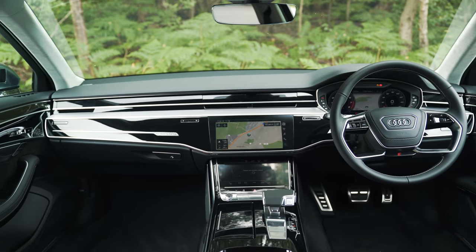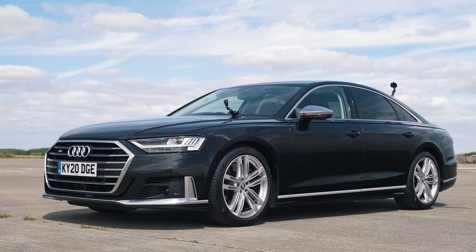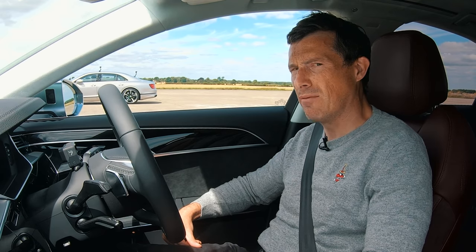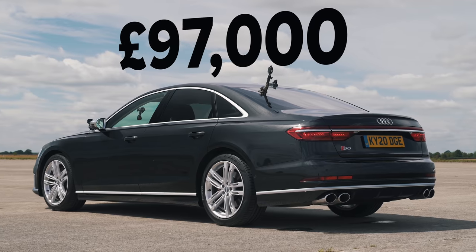It's very luxurious this thing and very big. As a result it weighs quite a lot — 2,230 kilos. It also costs quite a lot, with a £97,000 starting price.